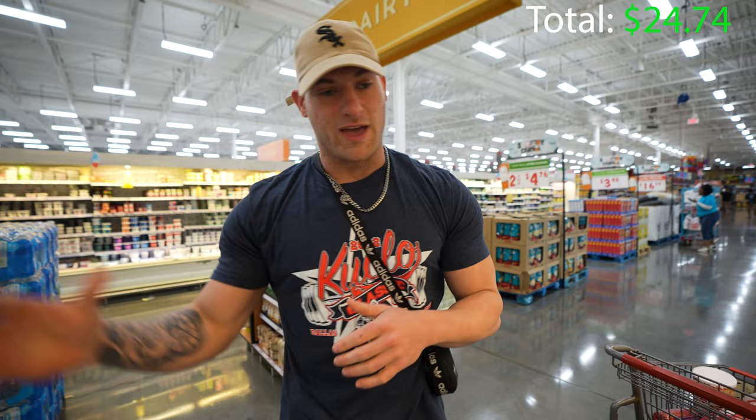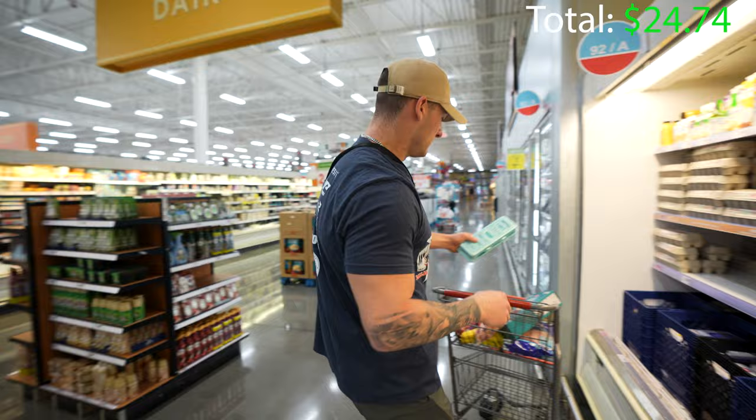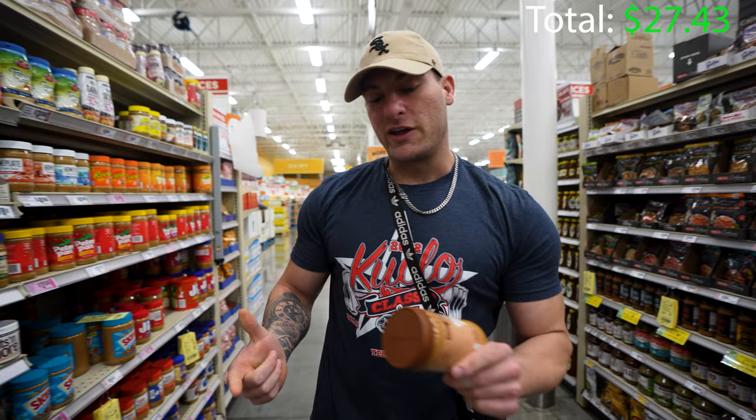Like I said, with my meal one I always have oats and I also always have eggs. So I'm going to get a dozen eggs here. I think it's $2.69 for a dozen whole eggs. I usually have three eggs, so this will last me about four days at only $2.69.